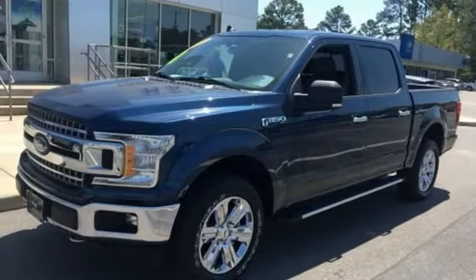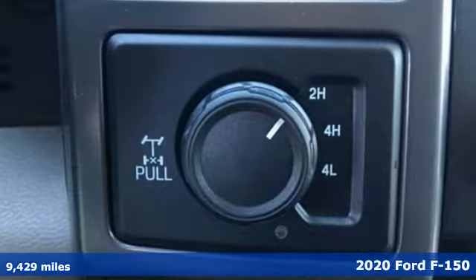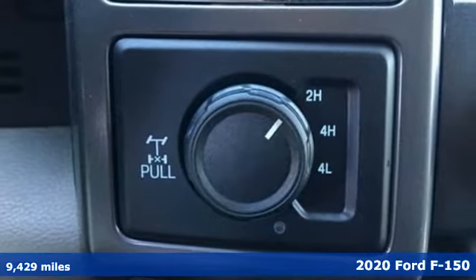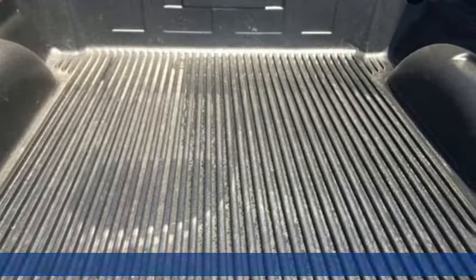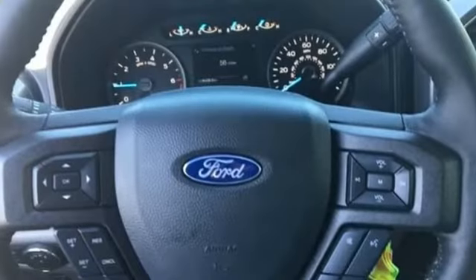Here's a 2020 Ford F-150. Ford, where tradition meets innovation. Features include twin-turbo V6 engine, four-wheel drive, automatic transmission.